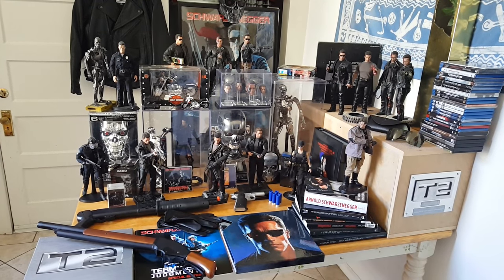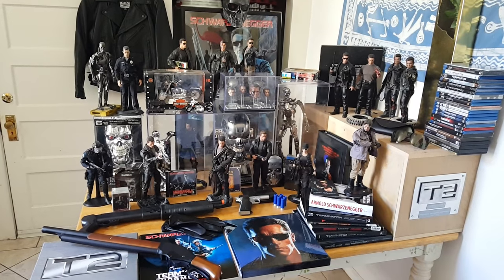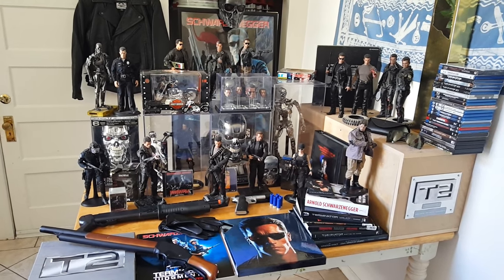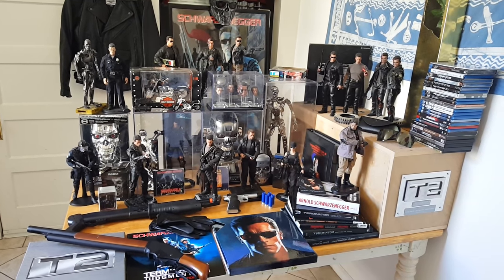Hello Terminator fans! Que tal fans de Terminator? This is Marcus Wright and in this occasion I would like to show you my Terminator collection.